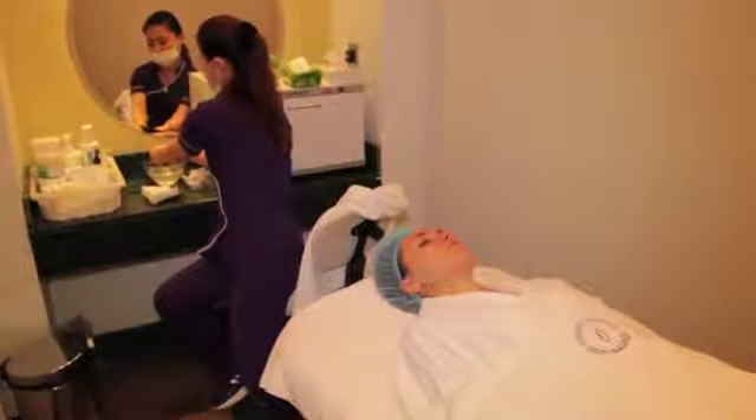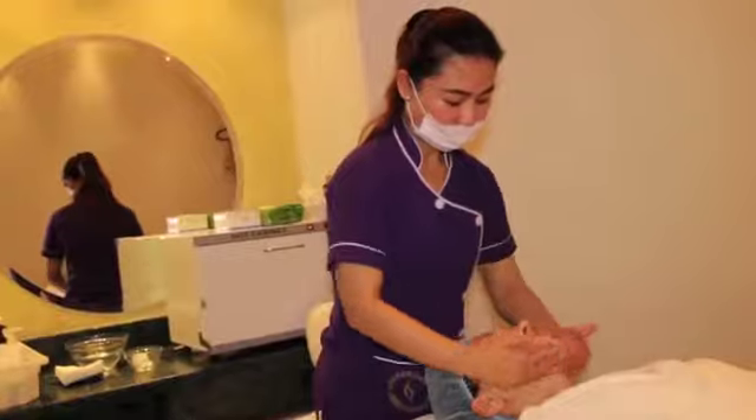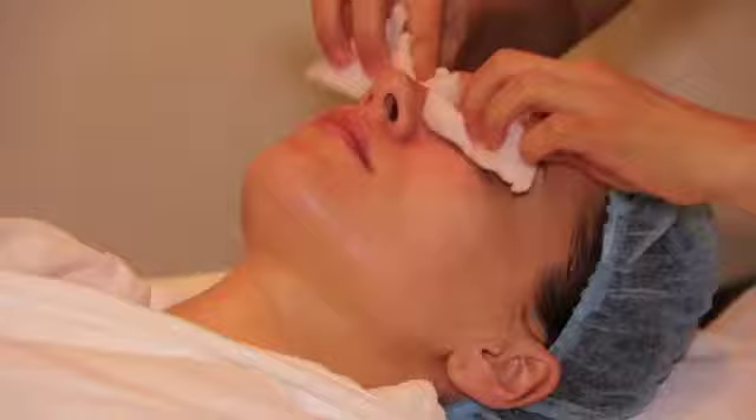At first we start with cleaning the face, making sure that there is no makeup or anything. Then we do a slight scrubbing — I won't call it a peel because it's very superficial. We remove the dead cells and make sure that the skin is ready for the mask. Then we put it on the face and leave it for 40 to 50 minutes exactly.